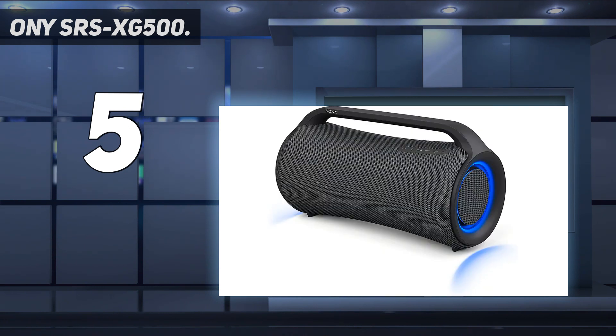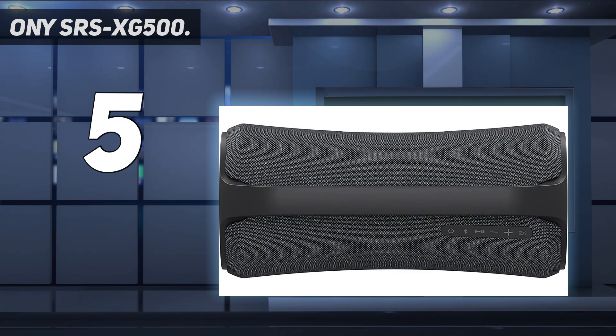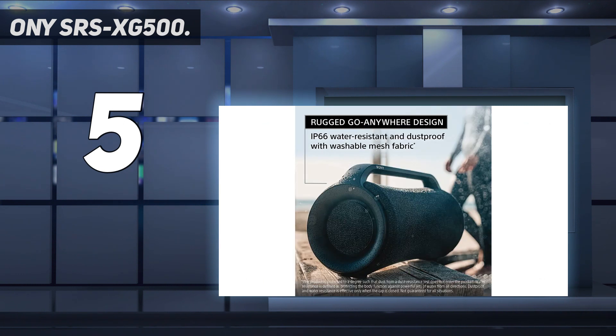We also like the LED lighting around the speaker which accentuates the sound effect. One of the things that really stand out about the SRS XG500 is that it comes with a mic and guitar rear input to double as a portable PA system. You can also connect and stream music easily with Bluetooth, or adjust the LED ring lighting for party ambience.